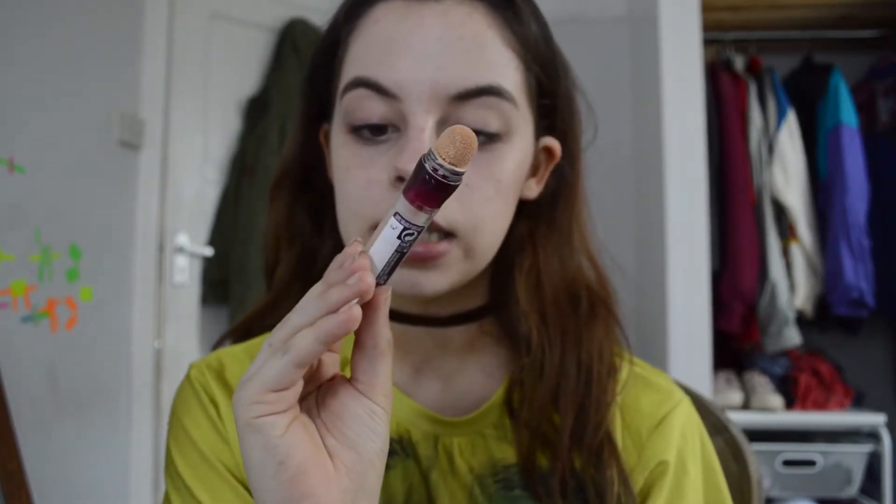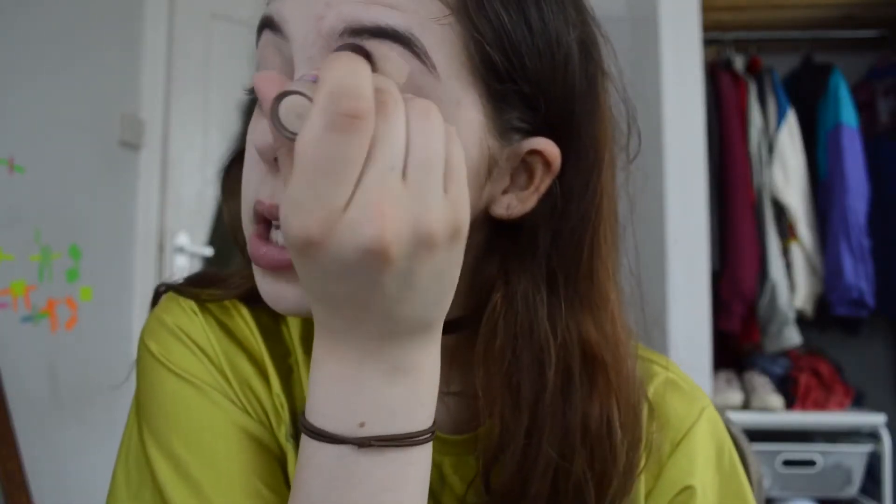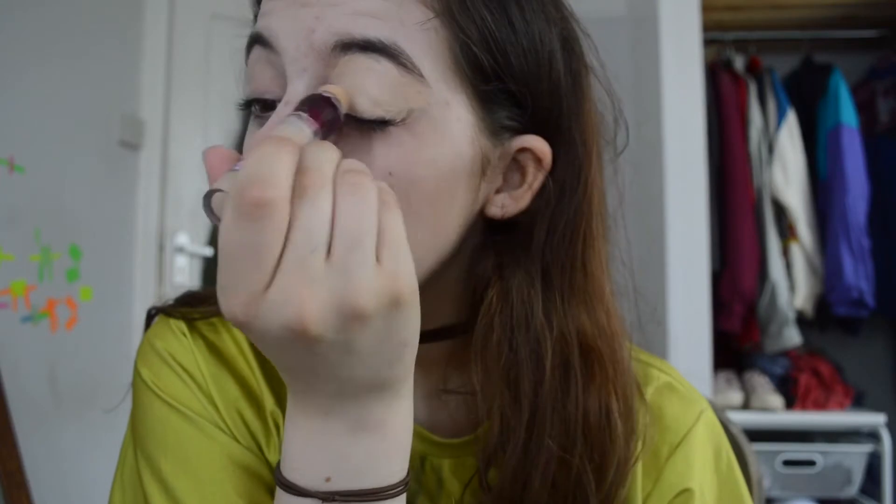So now onto eye makeup. I'm firstly gonna just prime my lids with the Maybelline Instant Anti-Age The Eraser Eye Perfect and Cover Concealer in the shade Light. I'm just gonna be putting this all over my eyelids to hide my hanging little veins. I've done that — I'm just going to be taking my Beauty Blender and just blending that out.